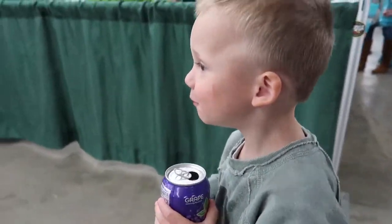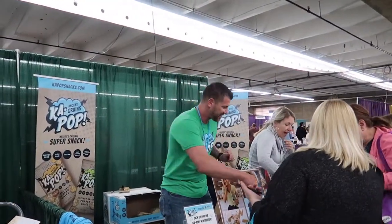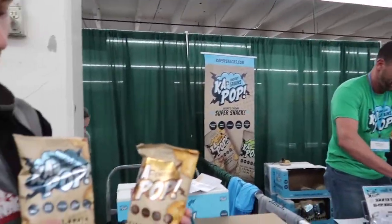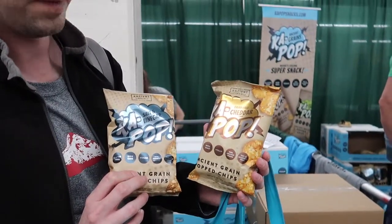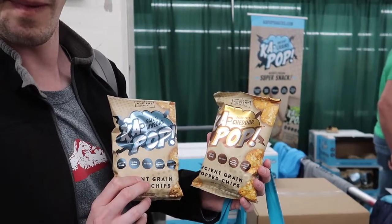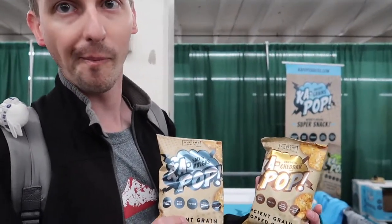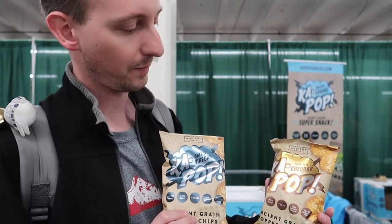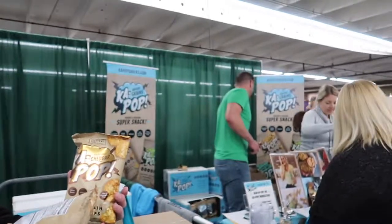We just tried these Ancient Grain Cup Pop super snacks and we ended up buying a whole variety. The salt and vinegar and the dairy-free cheddar were amazing — it really tasted like a Cheeto. You'd think it'd be like a plain rice cake but it was really, really good. It's a great little snack to have on the go.